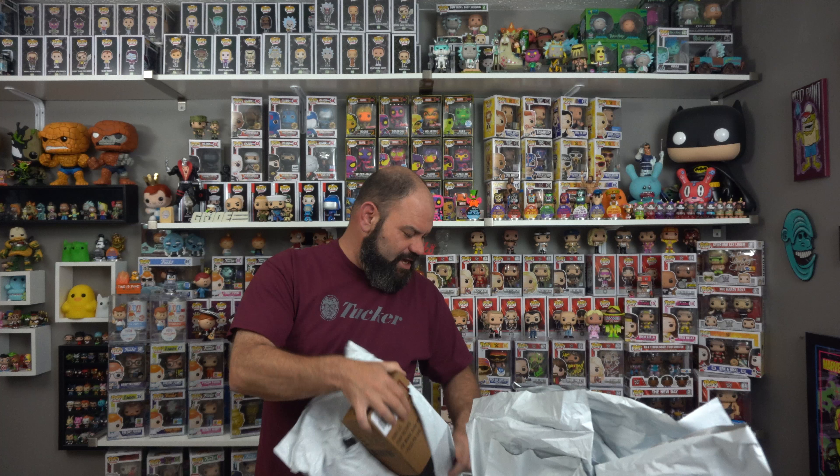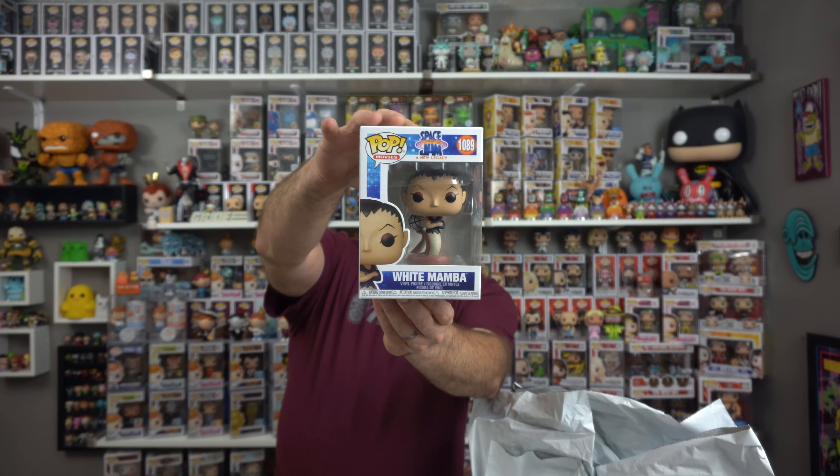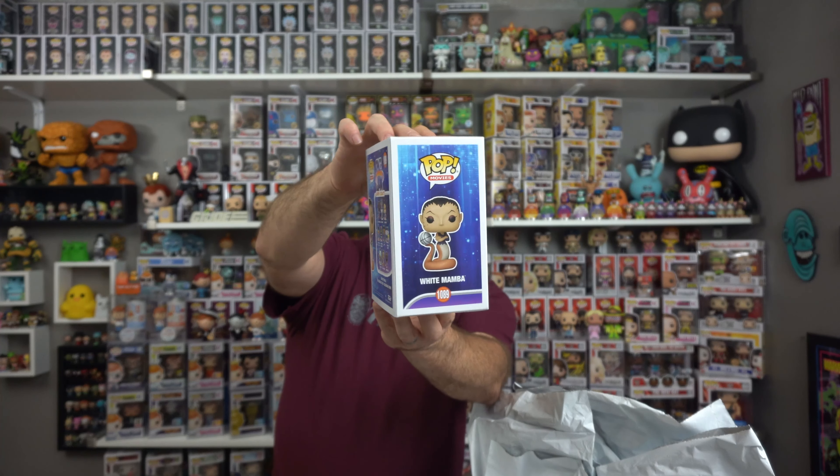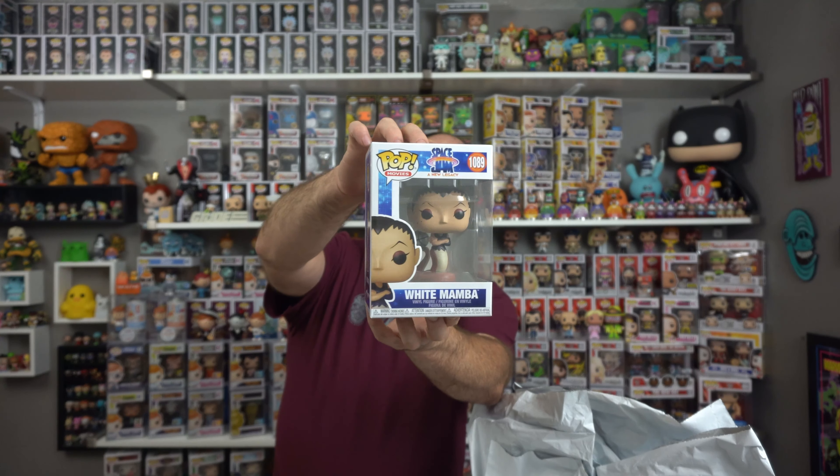The next one is maybe something not basketball, and it is — from Space Jam — it's White Mamba. That is pretty awesome. I had ordered some of these new ones when they first dropped and I do have quite a few of them. Haven't actively pursued them, but Hot Cash was available at the time and I was like, I need that one, let's grab it up. That was pretty cool.